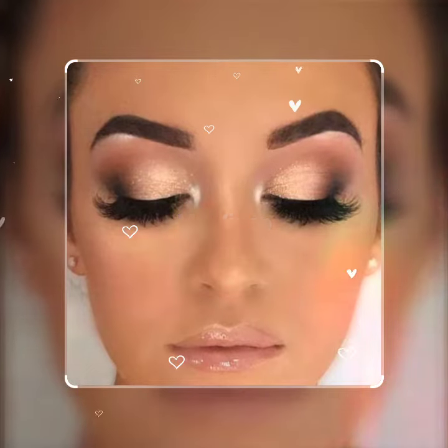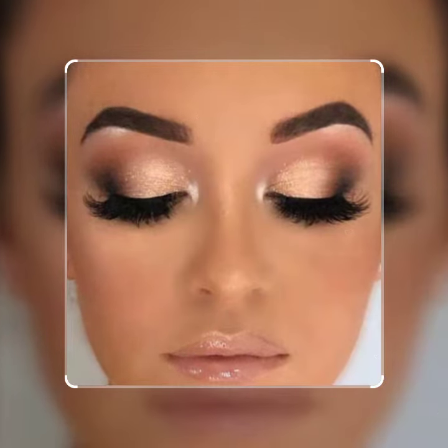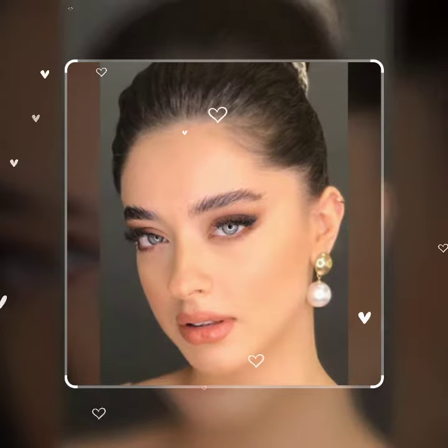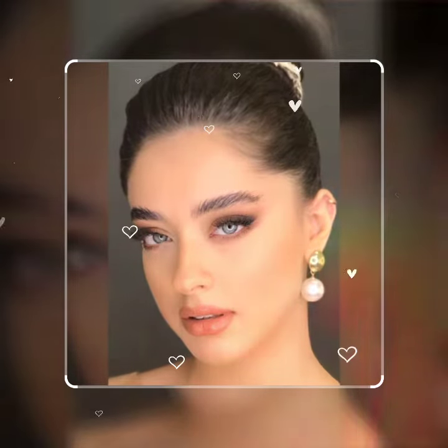Hello everyone, welcome back to my YouTube channel Asya Fashion Vlog. How are you? I hope you are fine and doing well. This is me, Asya, and today I will show you in this video...